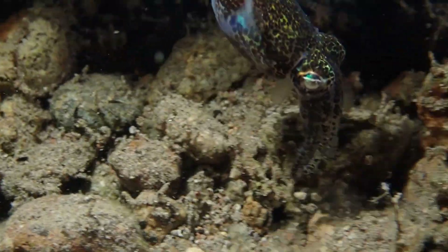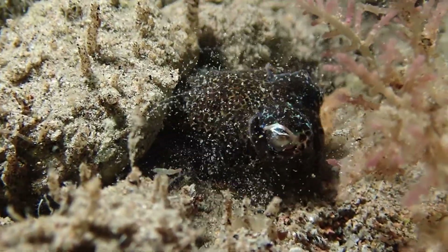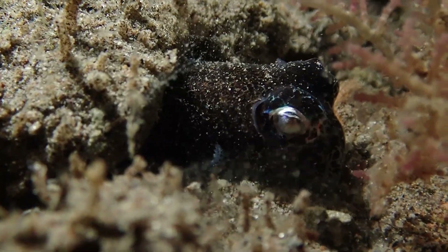This is what they look like not in the sand — you're not going to see them for very long though. This poor little guy is in too much rocks, not enough sand to bury himself, but he'll try.